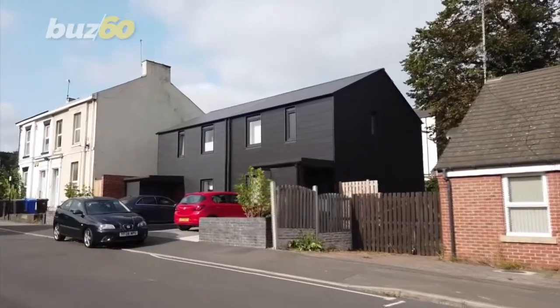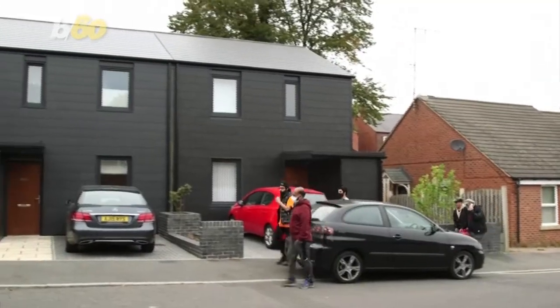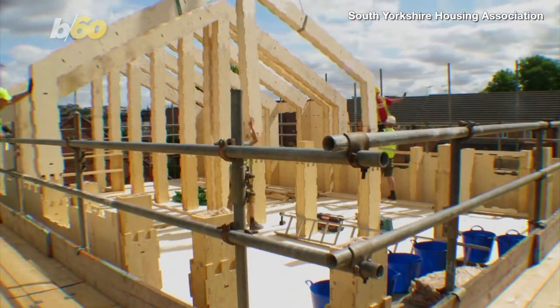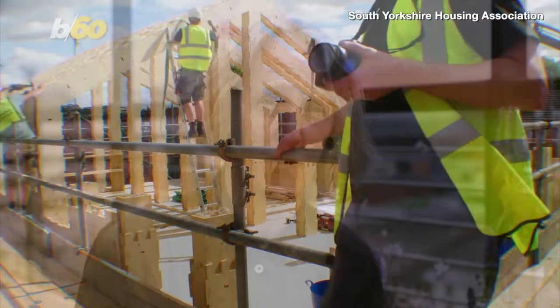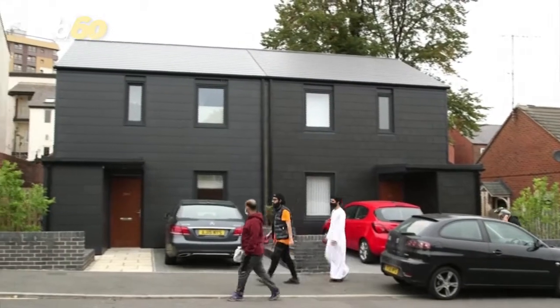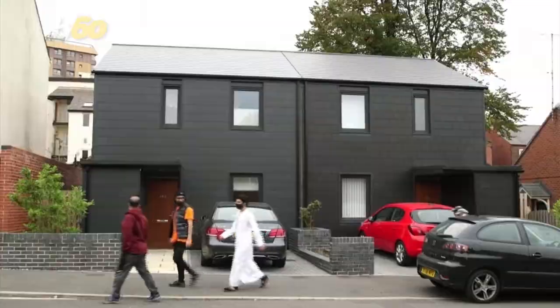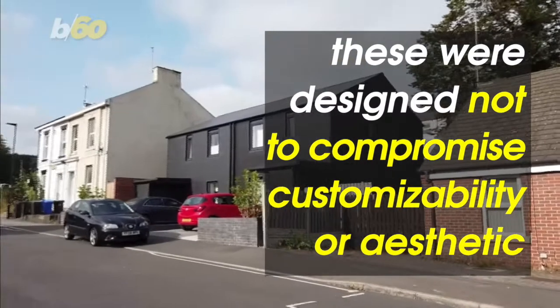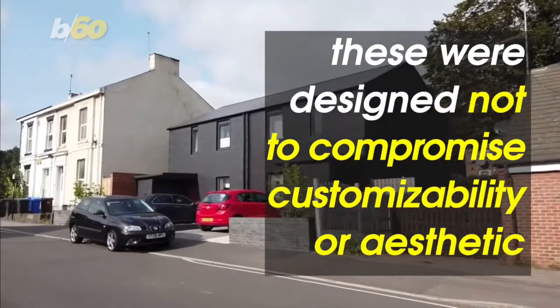This house might look simply a bit more modern than those next door, but this could be the high-tech house of the future. That's because it was put together like a 3D jigsaw puzzle. This is what designer Miranda Plowden calls the wiki house, and she designed it in a bid to make more environmentally sustainable homes — without compromising customizability or aesthetic.